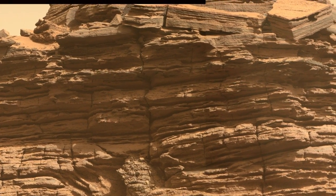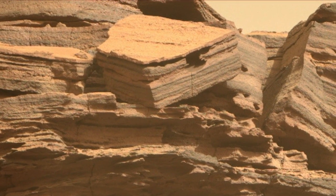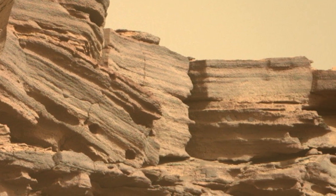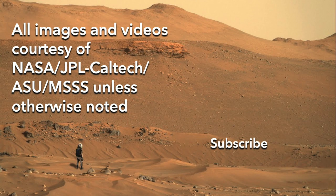Assuming this is desert varnish, if no microbes are found, then at the very least, the long debate about their role in its formation would be settled.